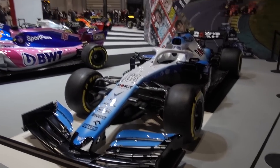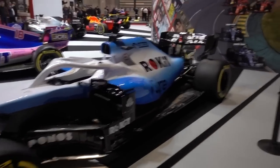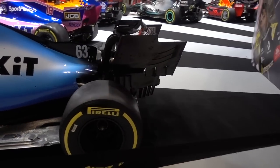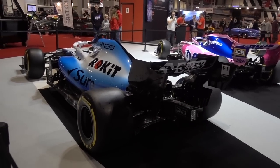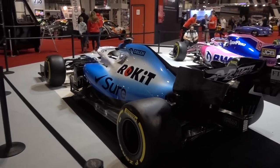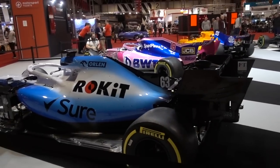Let's begin with all the Formula 1 cars. Let's start off with the Williams. Arguably not the best car here, certainly in terms of performance — they did not have a great season. But up close, in front, it just looks like a work of art. This is the car that finished last, but scored a point — Robert Kubica, shout out to him. And George Russell, who is a massive talent. This is his car, number 63.